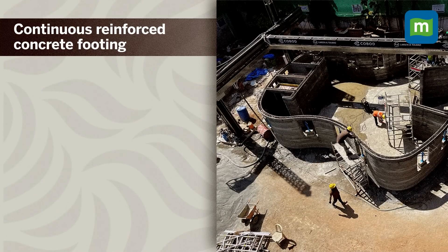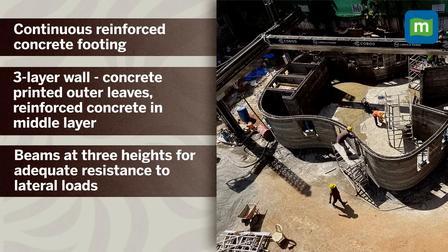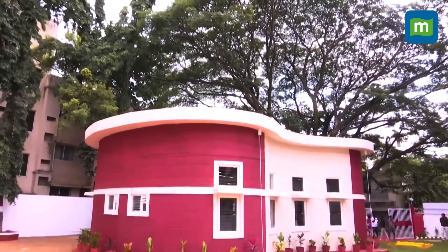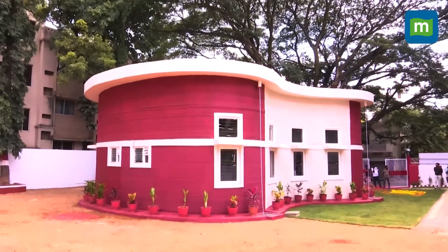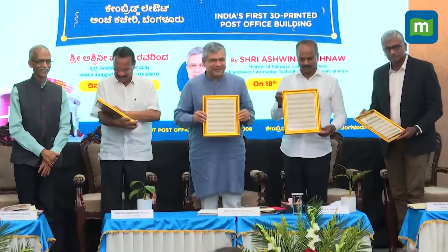The building includes a three-layer wall with outer leaves printed with concrete and the middle being reinforced concrete. The beams are at three heights for adequate resistance to lateral loads. It was completed on 3rd May, but creating the drainage and water network took around two months, while waiting for the minister's availability took another month.